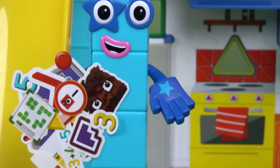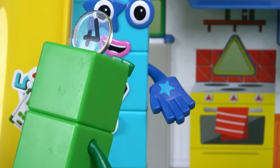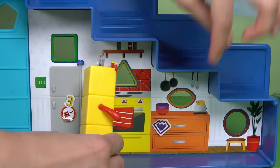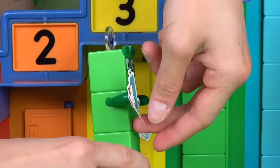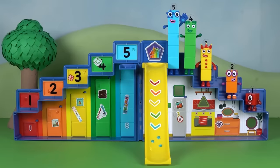Now they can finally decorate their headquarters and make it bright and fun. The day is saved thanks to the Step Squad. They've turned their headquarters into a wonderful sticker set.